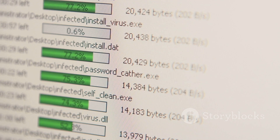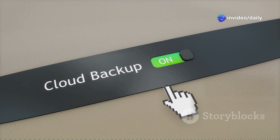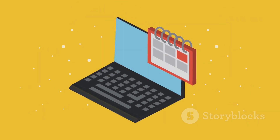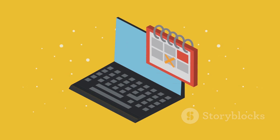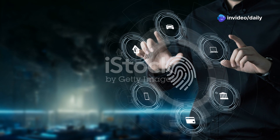Worried about making changes? No sweat. Wyze Registry Cleaner Pro 11 backs up your registry before any tweaks, so you can restore it if needed. Plus, you can schedule scans to keep your PC in tip-top shape without lifting a finger. And it's super user-friendly — with a simple layout and easy instructions, even your grandma could use it. Light mode or dark mode, take your pick.